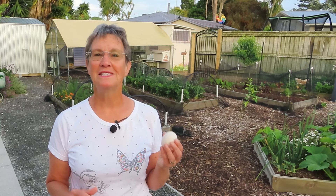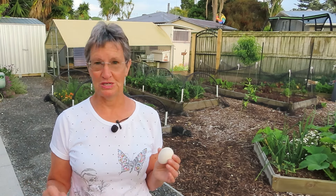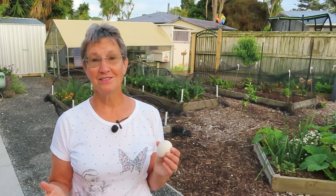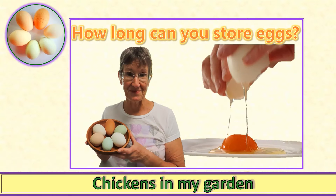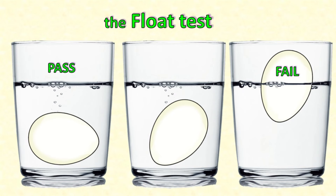First off, let's deal with the answer you'll find all over the internet: the float test. The float test is a really easy test, and I've even demonstrated it myself in one of my videos. To do the float test, you simply immerse the egg in water. If it sinks and lies on the bottom of the container, the egg passes the test. If the egg floats, it fails. And if it hovers on an angle, that's somewhere in between.